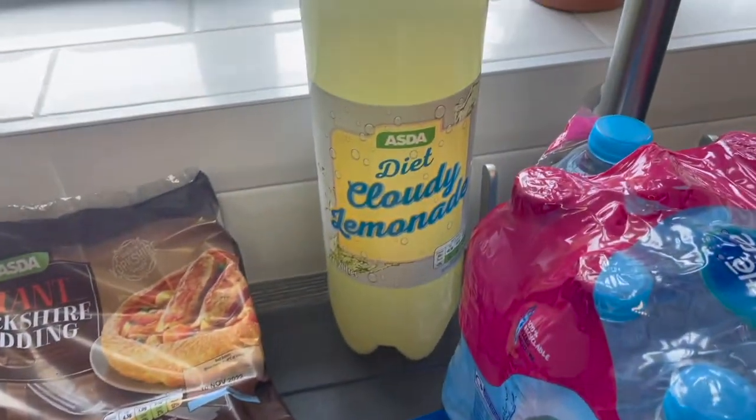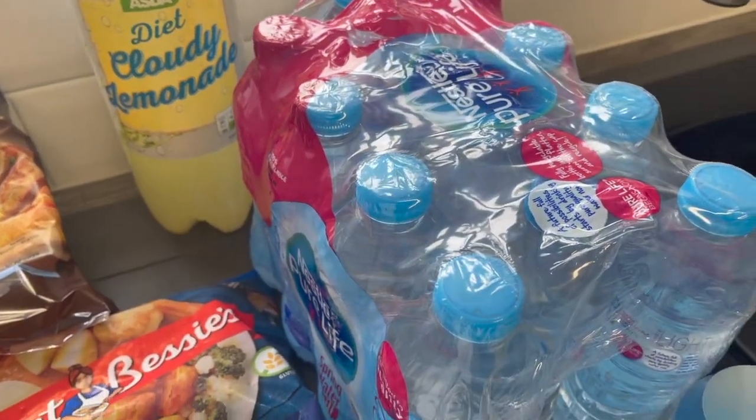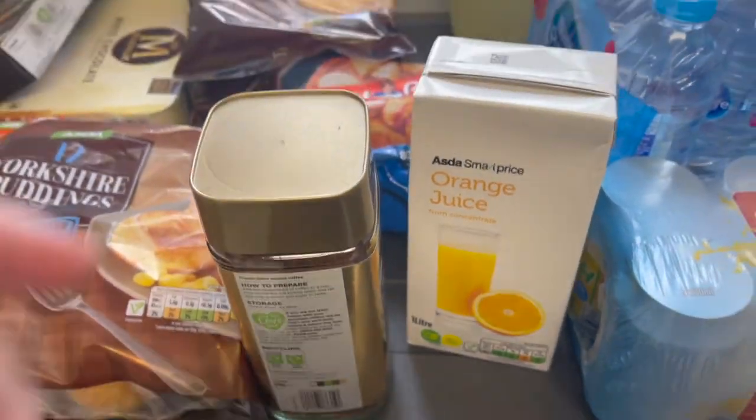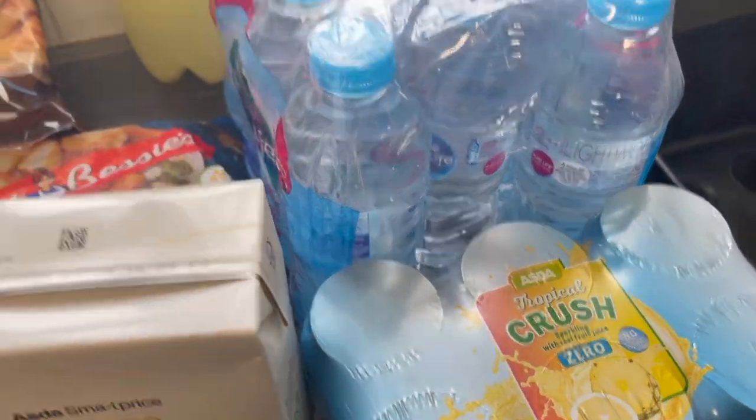Moving on to drinks, we have got a bottle of cloudy lemonade. We've got water, orange juice. We've got some coffee and we have got some cans of Tropical Crush.